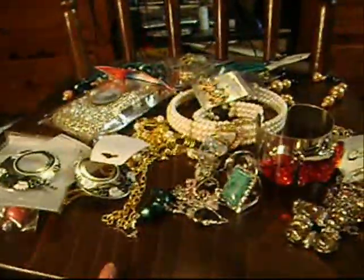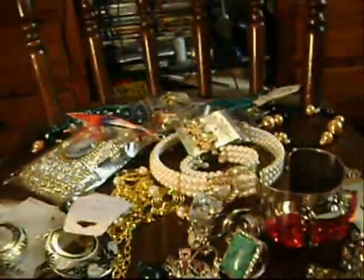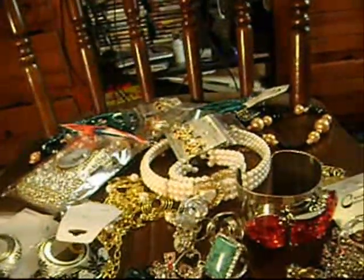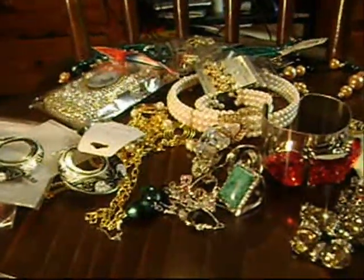Hey guys, it's me and this is going to be an accessories haul, a jewelry haul. And as you can see, there's lots and lots of jewelry. I'm not going to waste time — you guys know I never waste time. So I'm going to jump right into it and zoom in and let's get started.